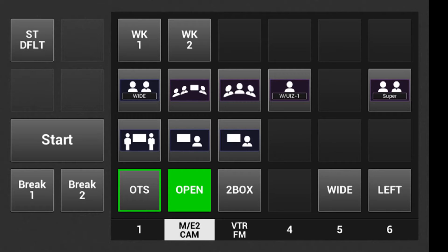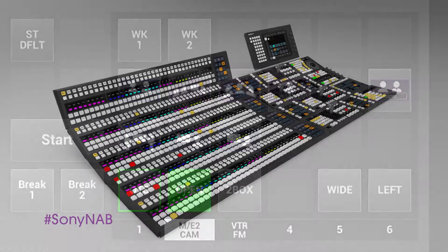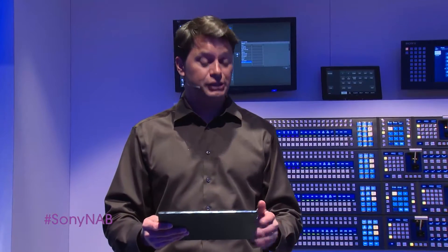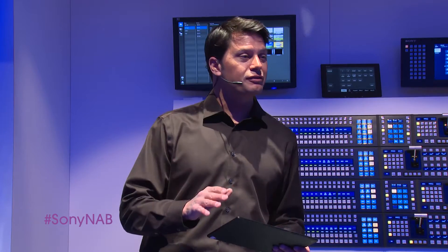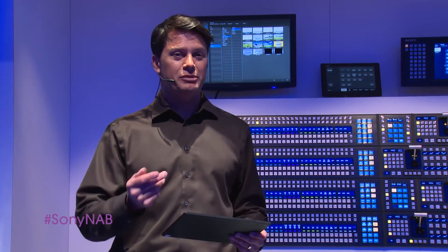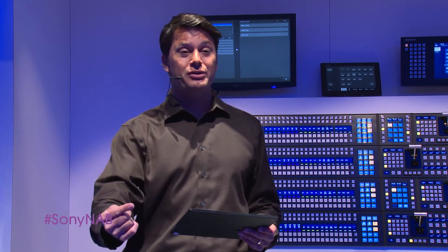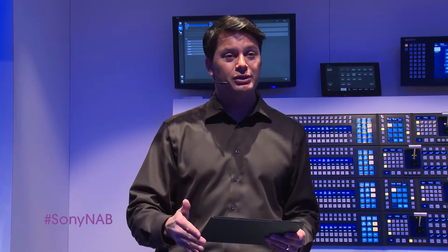One innovation we're very excited about is how the new panel design allows you to customize the layout for your application. Sony was the first to manufacture a configurable switcher control panel, and now we've taken it a step further with a newly designed internal architecture.